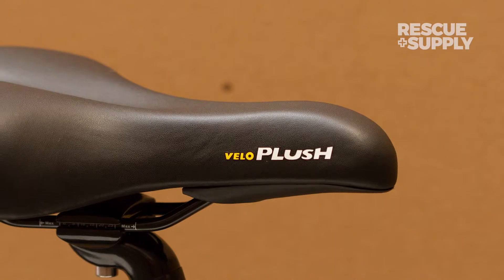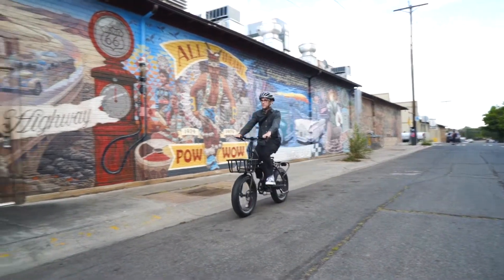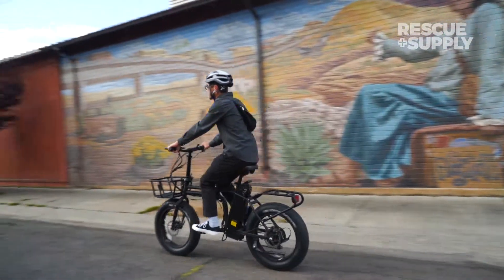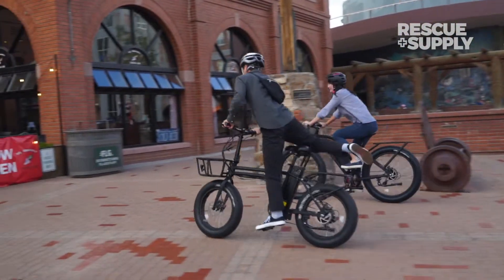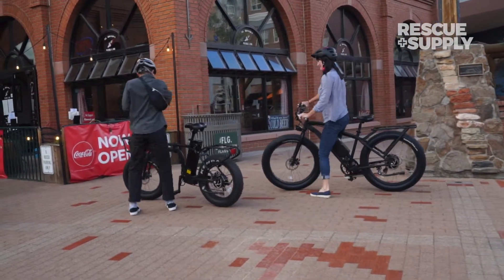The Velo plush seat with rear grip makes it a pleasure to ride, and the adjustable stem allows you to find the optimum riding position to make each journey comfortable. So if you're looking for an electric bike that can be used at home and on the road, look no further than the super convenient, super fun BAM Folding Electric Bike. We'll see you next week.